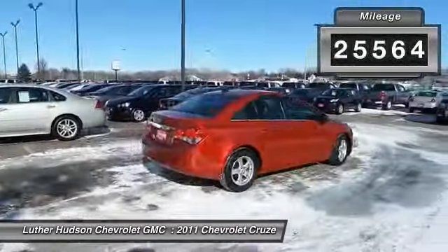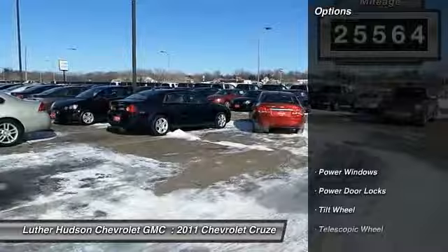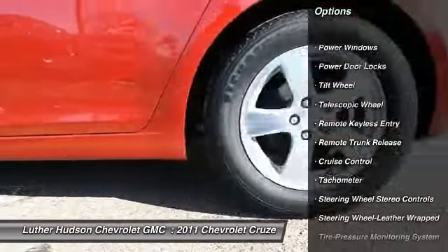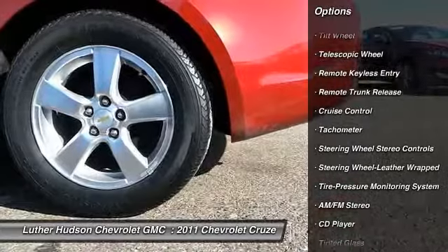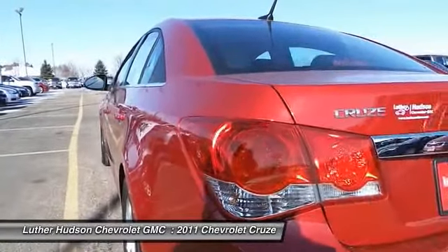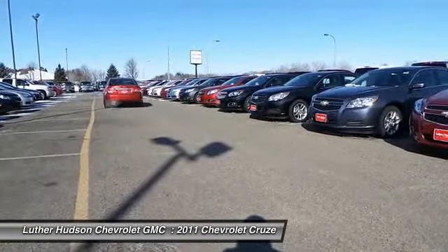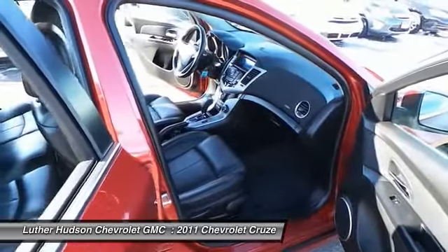Here are some of this vehicle's great options: anti-lock braking system, traction control, power steering, remote vehicle start, front air conditioning, cruise control, aluminum wheels, auto dimming rear view mirror, center armrest, AM FM stereo radio.